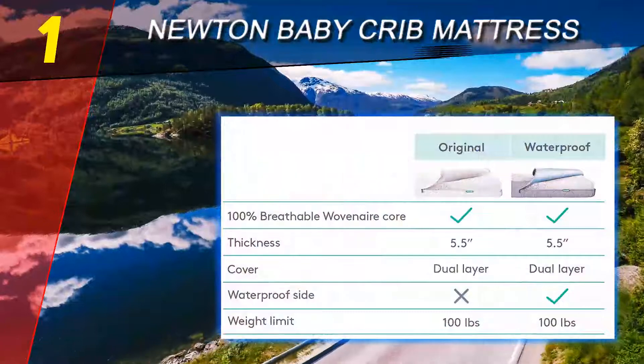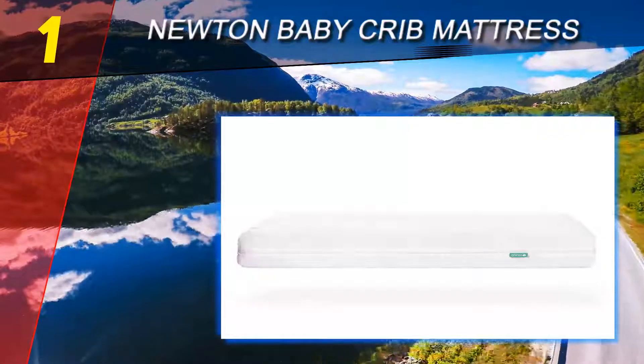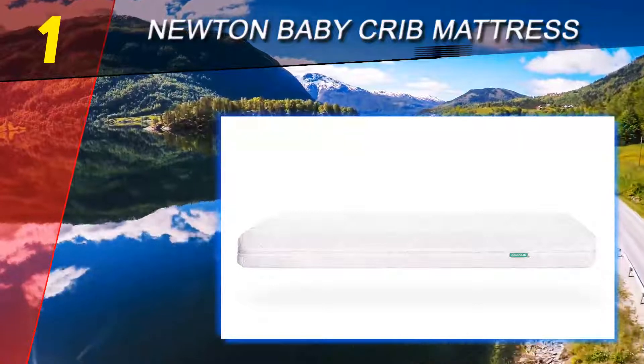Newton contains no latex, foam, springs, glue, or allergens, and is 100% recyclable. The Newton crib mattress measures 52 x 28 x 5.5 inches and is designed to fit all standard-size cribs.